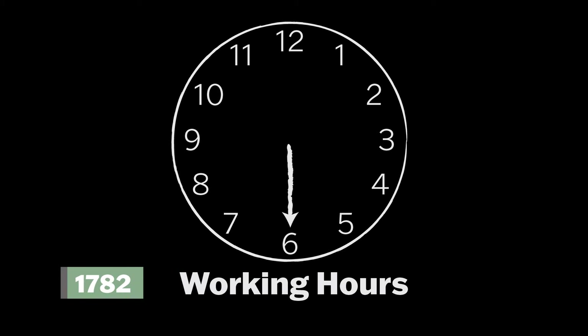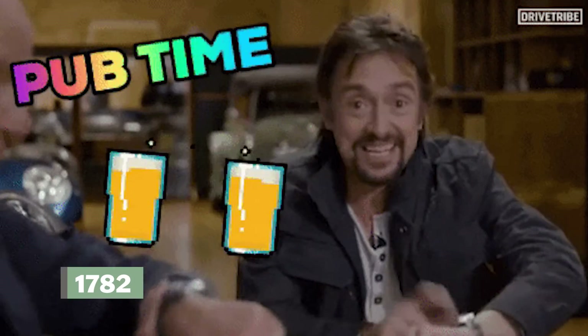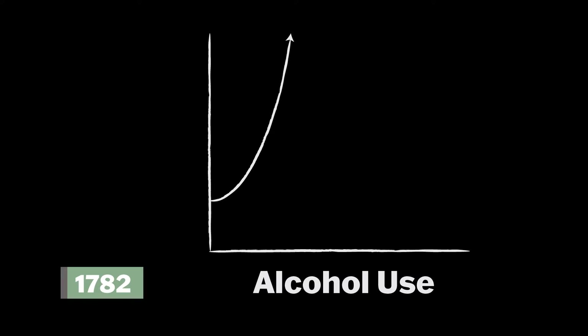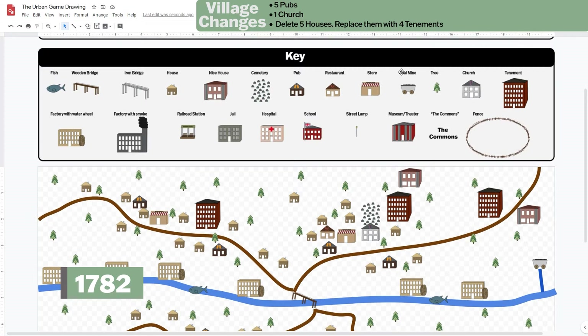By 1782, the average worker begins at six o'clock a.m. and ends at nine o'clock p.m., with only a 30-minute break for lunch. They do this six days a week; their only day off is Sunday. They are paid low wages, most cannot save, and some go into debt. After work, exhausted workers stop at their local pub to relax, and alcohol consumption rates skyrocket. Add five pubs and one church — make it close by.